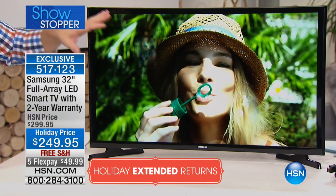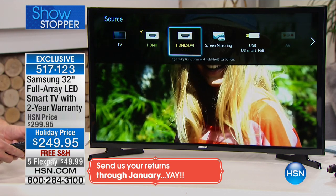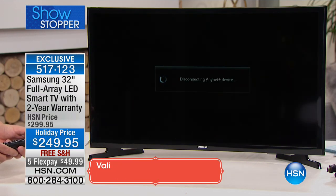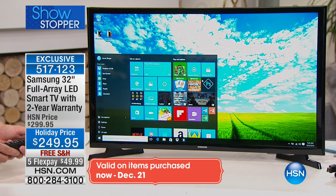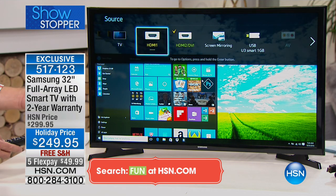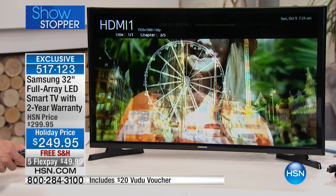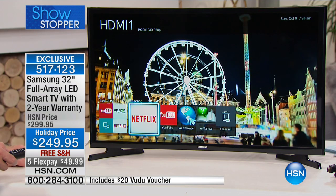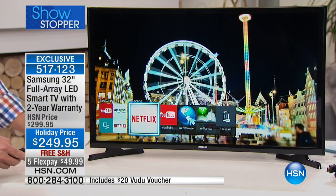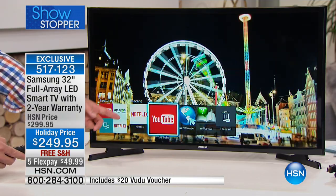It ships to you for free. You can use it as a computer monitor — wouldn't you like a nice 32-inch crystal clear computer monitor? You have tons of options. You can turn it into a digital picture frame. You can even screen mirror from your phone or tablet. And it's a smart TV — you want Netflix? You now have a 32-inch screen to watch Netflix on, browse the World Wide Web, and watch or shop HSN.